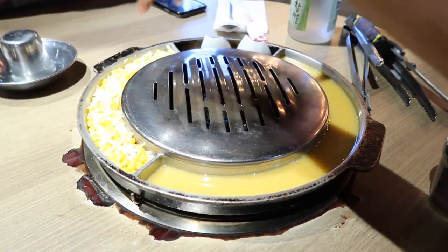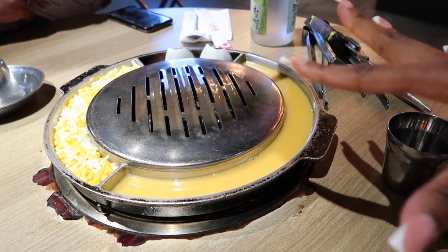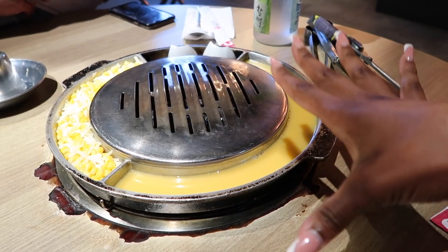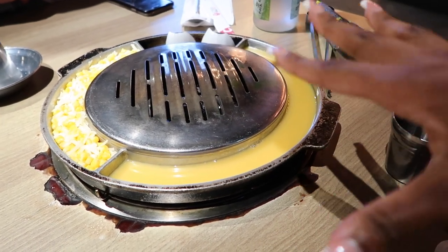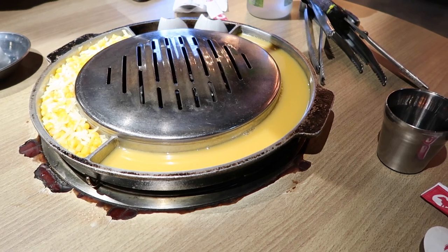Devin's telling me I need a toothpick. Did I get it? Yeah, you got it. So this is egg, this is corn and cheese, and this is onion. And then they'll bring other sides like kimchi, pickled cucumbers, and then they'll bring the meat, rice, and soup.